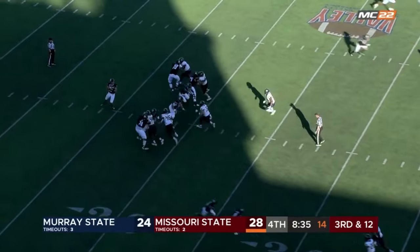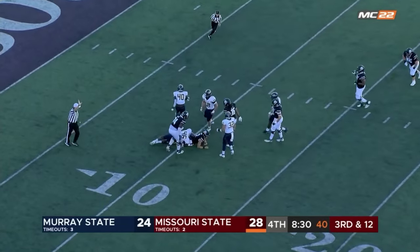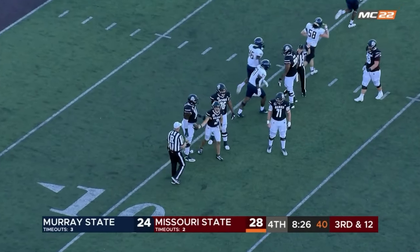Put a stop on him. Third down, trouble here for Pichot down back at the 11. He will lose.